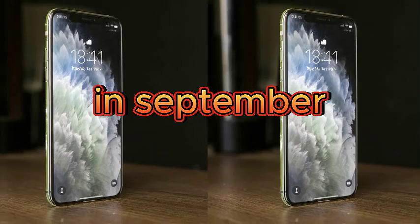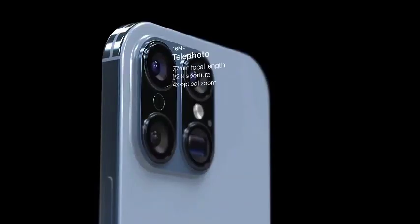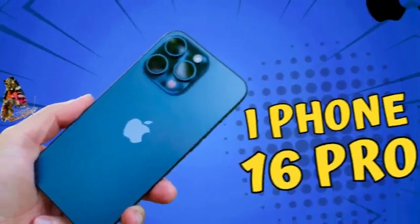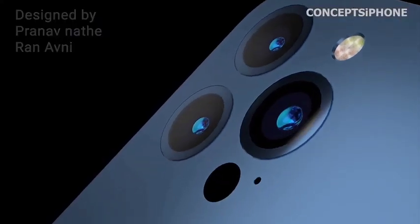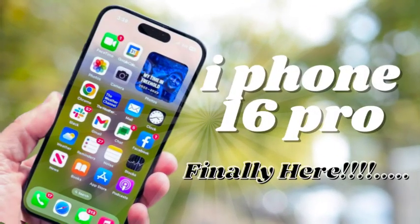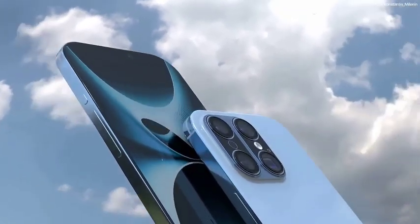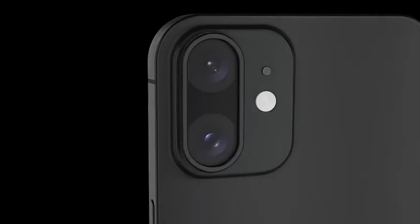According to MacRumors, citing Weibo user Digital Chat Station, the iPhone 16 Pro could sport a larger main camera sensor measuring 1/1.14 inches. This would be an upgrade from the 1/1.28 inch sensor found in the iPhone 15 Pro models. A larger sensor allows for better light capture, improved detail, and enhanced low-light performance. Leaks from Majin Bu suggest a larger camera cutout, indicating this possible upgrade. As competitors like the Xiaomi 14 Ultra use even larger sensors, this improvement would keep Apple competitive.